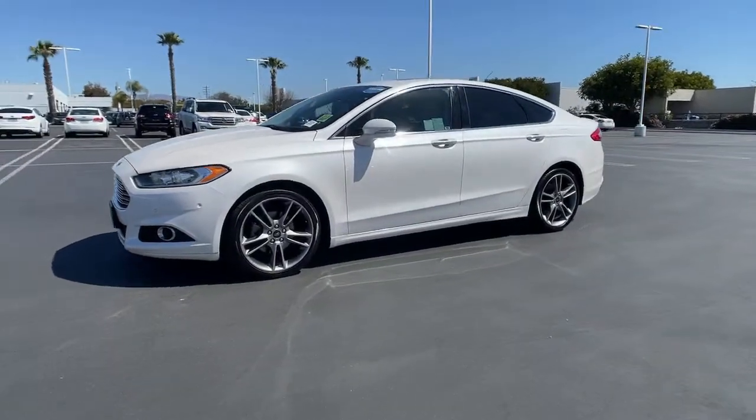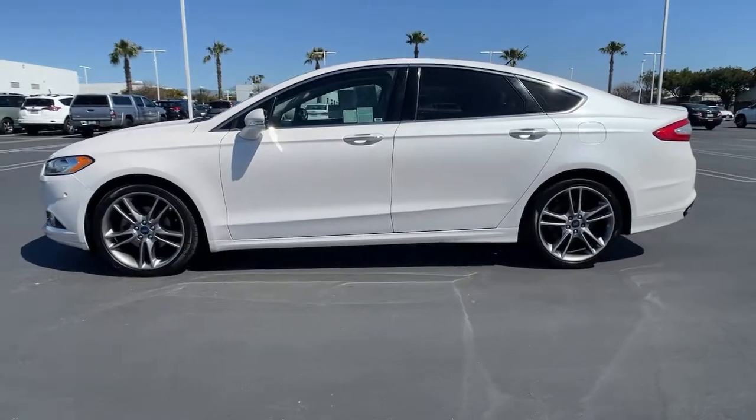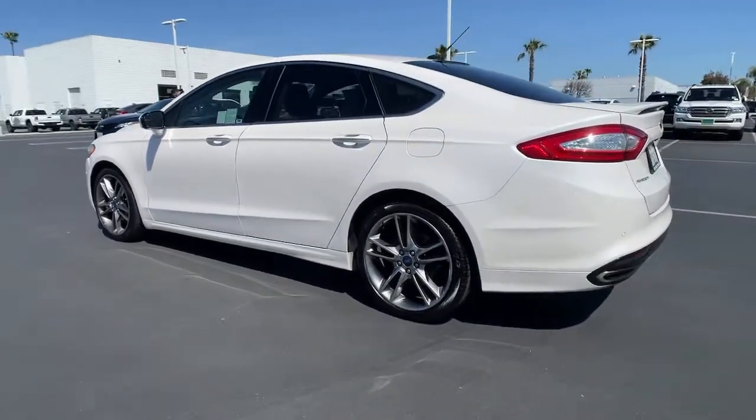Take a moment to check out the 2016 Ford Fusion. With less than 100,000 miles on the odometer, this vehicle stands out from the rest.